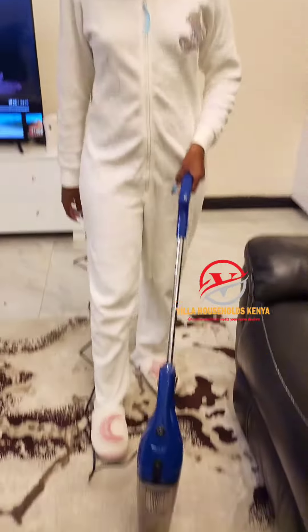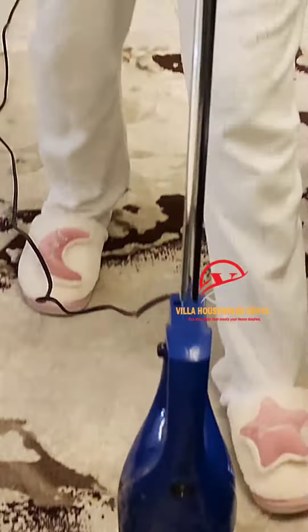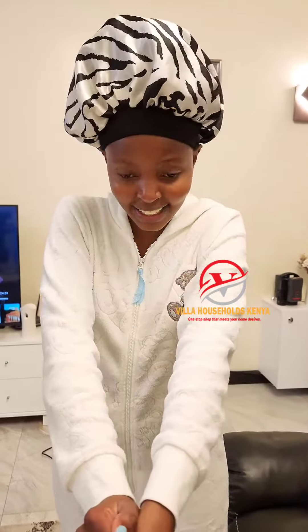So I ordered this vacuum cleaner from Villa Households Kipana on Instagram. I went to their Instagram, clicked the link to their website, and made an order — they delivered it. I want us to try and see whether my carpet is actually clean or not.